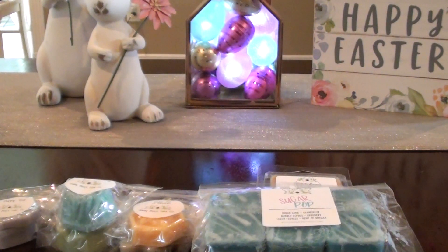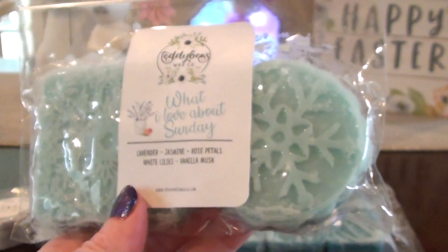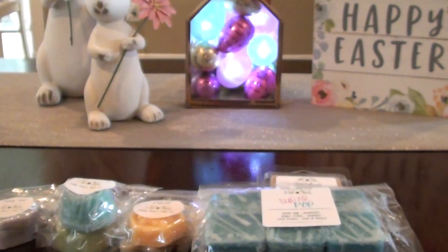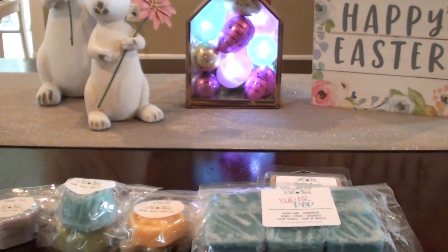The next thing I grabbed is What I Love About Sunday. This is Lavender, Jasmine, Rose Petals, White Lilies, and Vanilla Musk. She did these two — one's a tile and one's like a circle. So this is like a laundry slash... oh, this is so pretty. Look how pretty that is — all the intricate designs in there. This is definitely floral, but I think it's a floral I can do because I'm smelling more of the white lilies and vanilla musk. It's definitely a laundry scent.